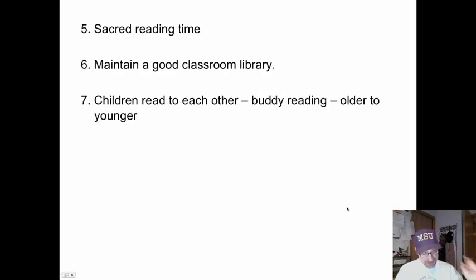Make reading time sacred every day. Don't bump it. Children need to be able to count on it and look forward to it — this nice, relaxing time where the only expectation is to read and enjoy.